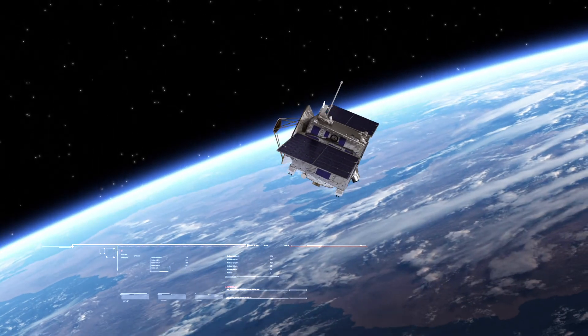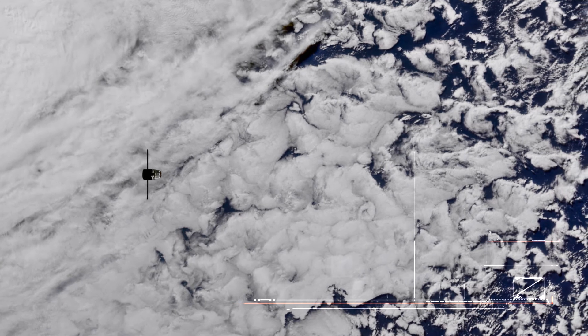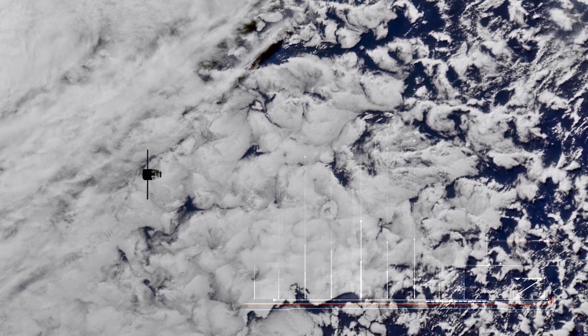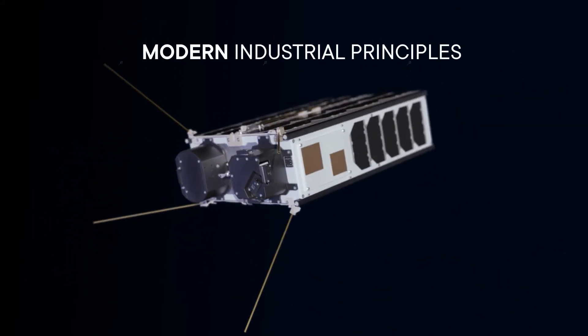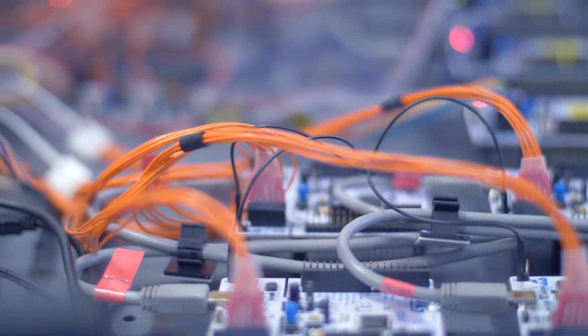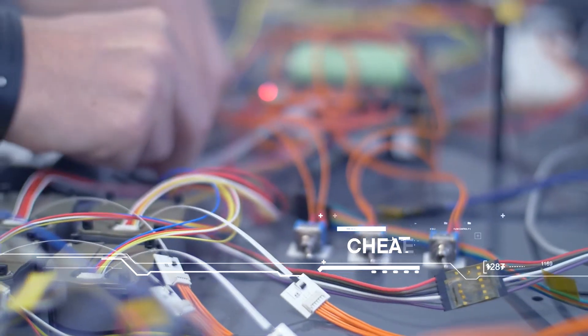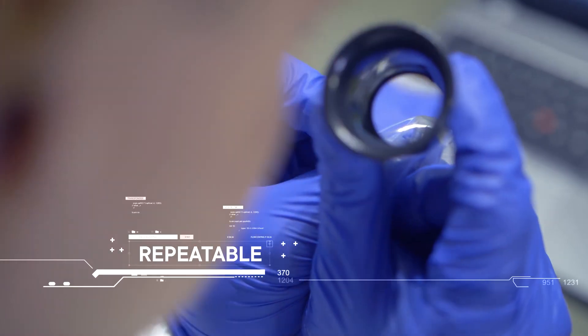Small satellites once relied upon bespoke designs. One-off purchases and qualifications increased costs and lead times. NanoAvionics applied modern industrial principles to nano-satellite design. We decided to commercialize, to industrialize, and to standardize our products in order to make them cheaper, more reliable, and more repeatable.